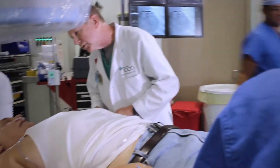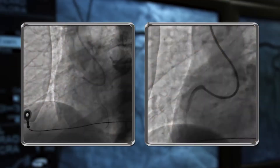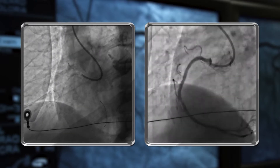In the cardiac cath lab, the cardiologist will open the patient's blocked artery with a balloon or stent to restore proper blood flow.